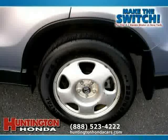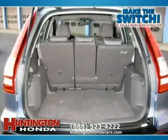Driven with care for 28,818 miles, makes this CR-V an easy choice for you.